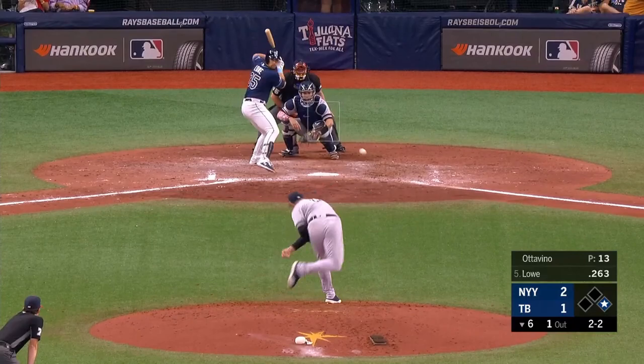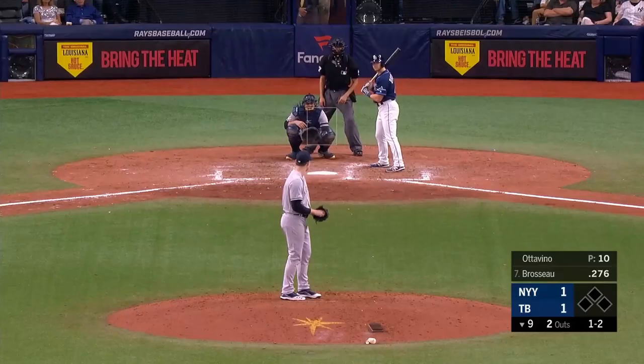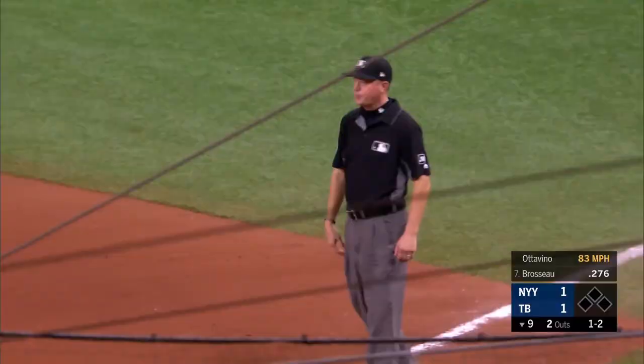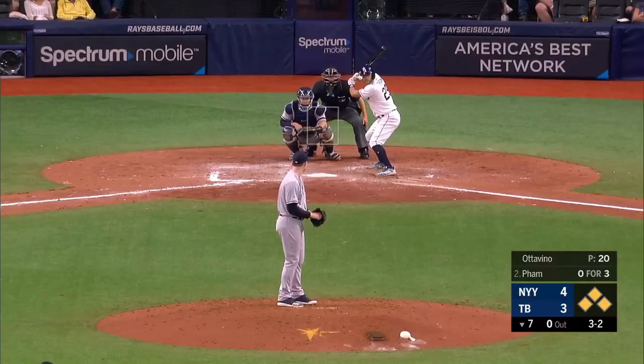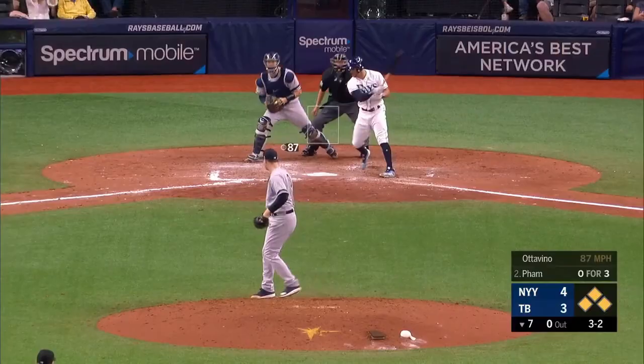It makes sense that Ottavino has become one of the premier relievers in the league and a vital piece for the dominant Yankees bullpen. He always had great stuff and the slider was great in Coors or out of it, but the cutter makes it even better because now he has a weapon to set it up.